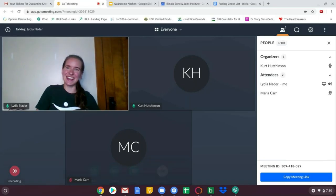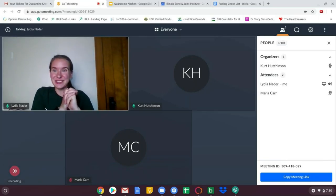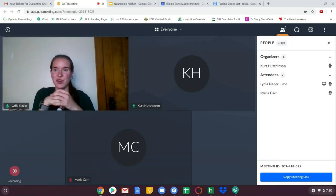I see the little button saying recording. So welcome everybody who is joining us for Quarantine Kitchen. We're going to go ahead and get started.